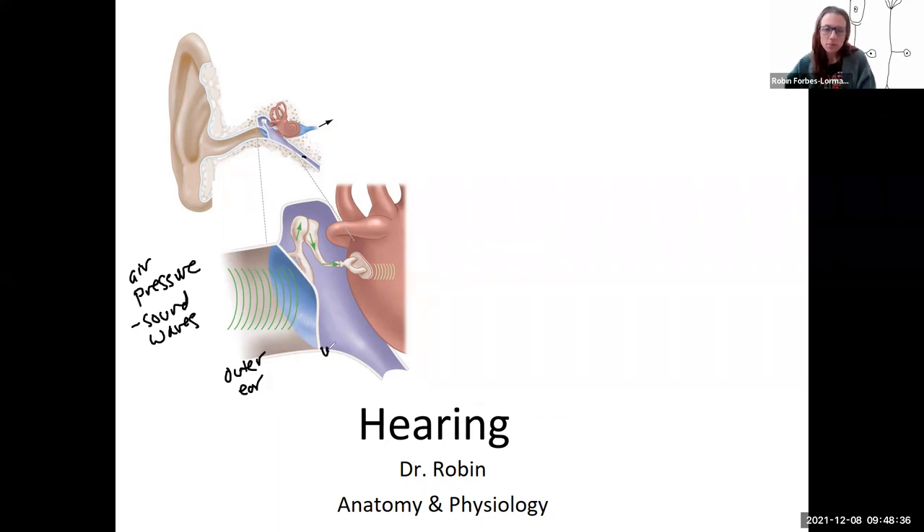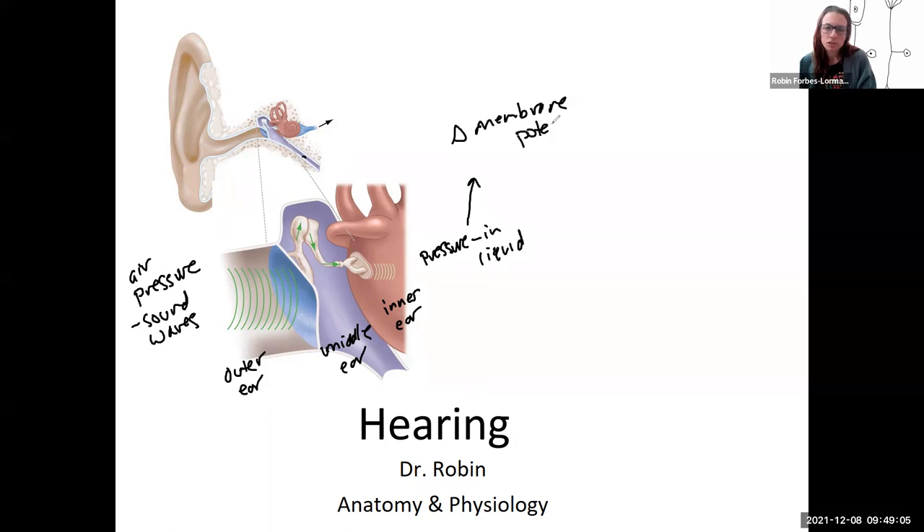There are structures in the middle ear that help to amplify that sound, make it stronger. And then the inner ear is where these pressure waves are going to be in liquid. So now it is pressure, but in liquid, and this is where the pressure is converted to a change in membrane potential. This is called sensory transduction.